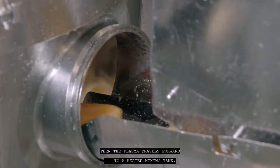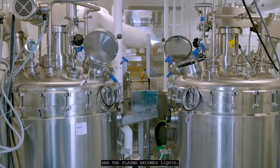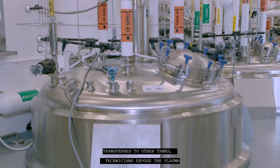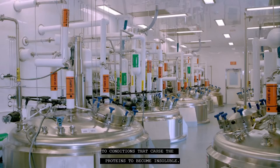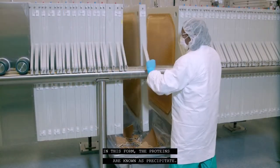The plasma travels forward to a heated mixing tank. The agitator and heat break up the chunks and the plasma becomes liquid. Transferred to other tanks, technicians expose the plasma to conditions that cause the proteins to become insoluble. They're pressed into slabs.